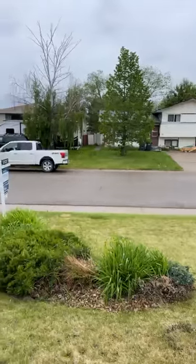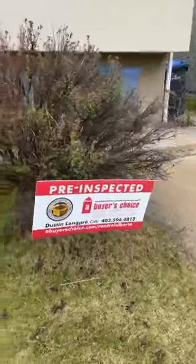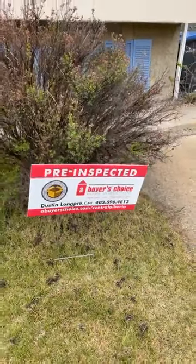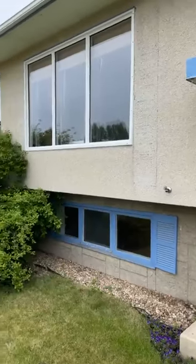This is 21 Parkland Drive, located in Sylvan Lake up in Sylvan Heights. As you can see, we've got a nice bi-level behind me here. Some new windows have been replaced, which is really nice. It's just an exquisite little place. Note that we've had this home pre-inspected by the folks at Buyer's Choice Home Inspection, so we have a copy of that on file — it's free for anyone to look at. We want to make sure we know what we're selling.